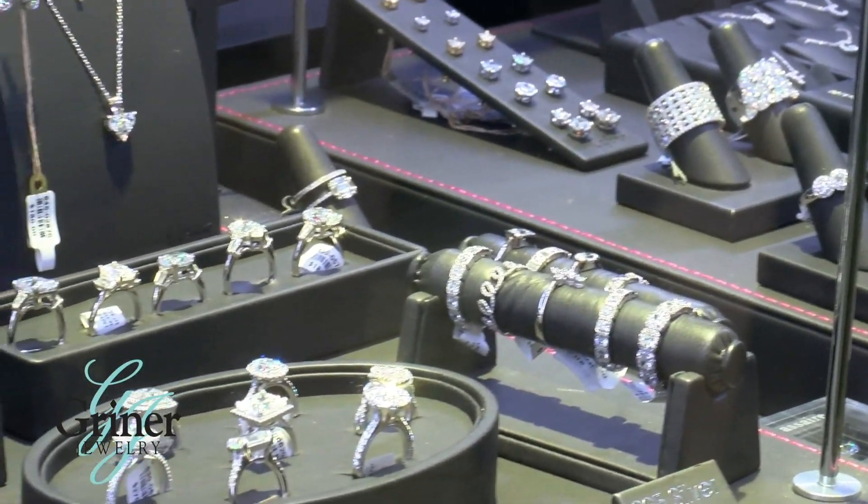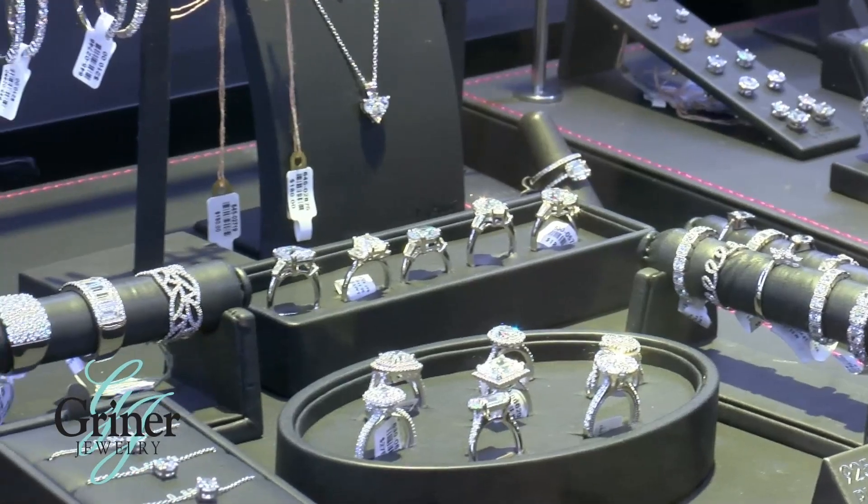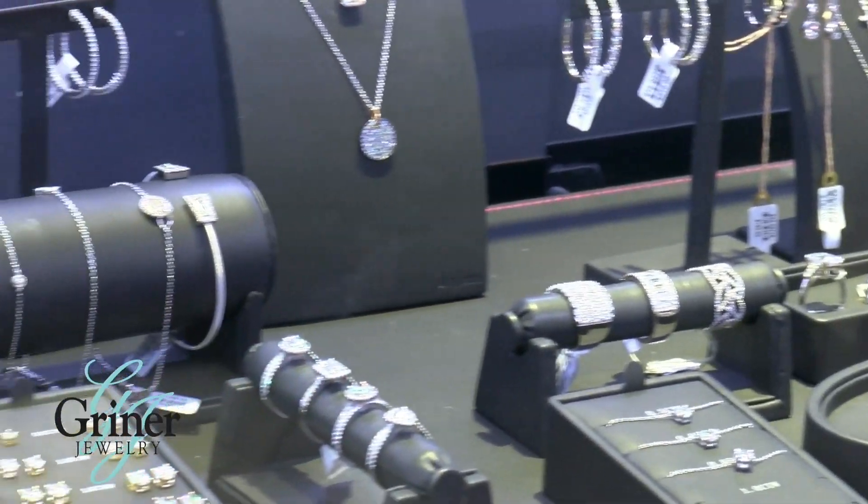Here at Griner Jewelry, we offer a large selection of different designers and styles, but one brand we carry has taken luxurious jewelry at a budget-friendly price and turned it into a whole new playing field.